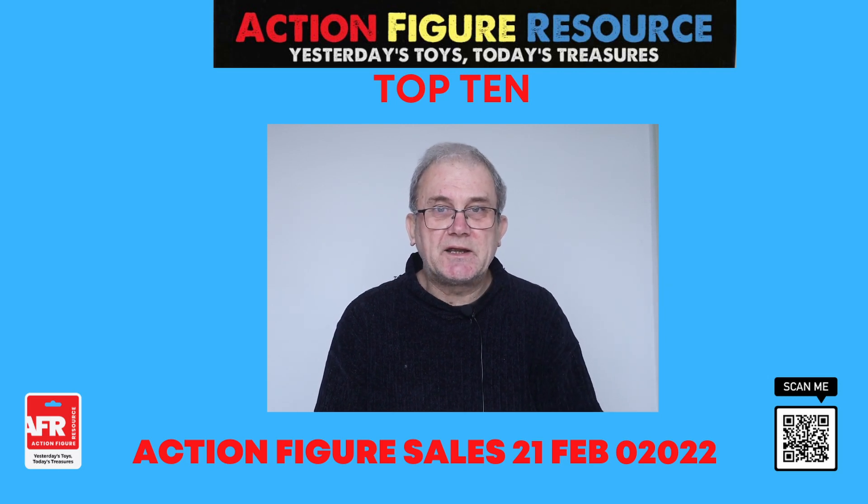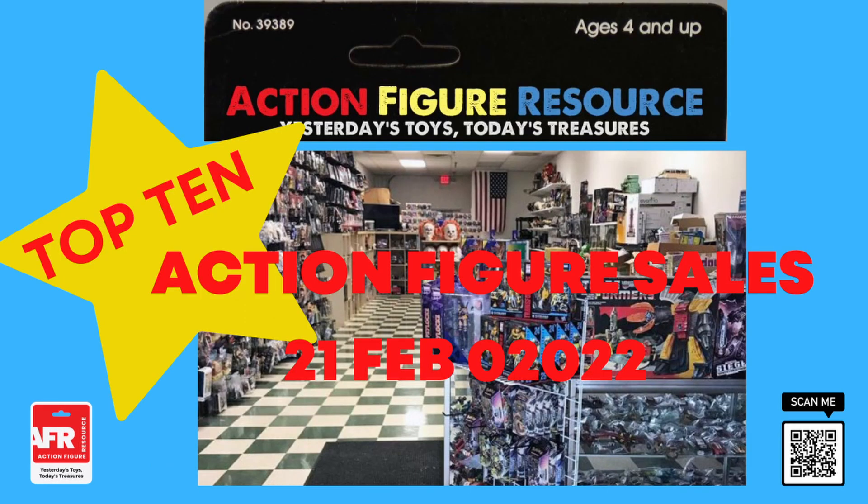Okay, so let's take a look at this week's top 10 action figures. Yesterday's toys, today's treasures.